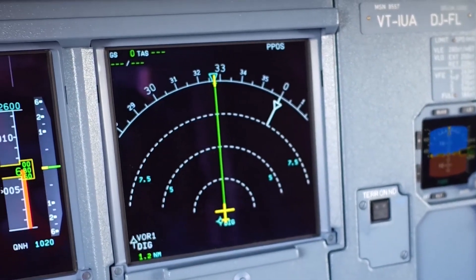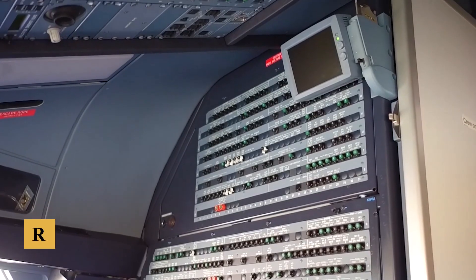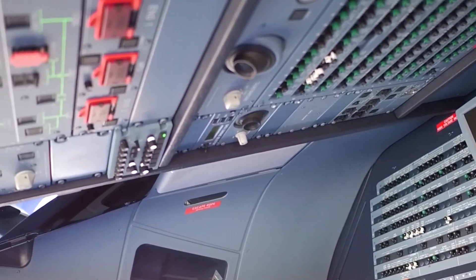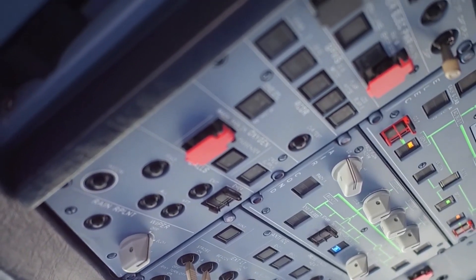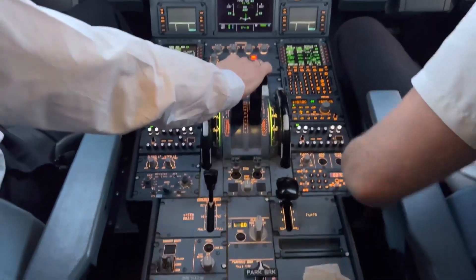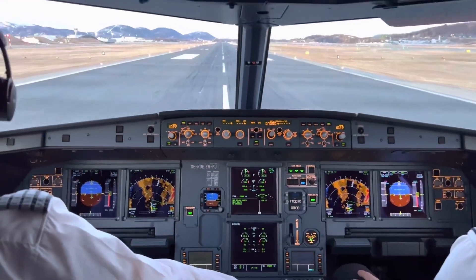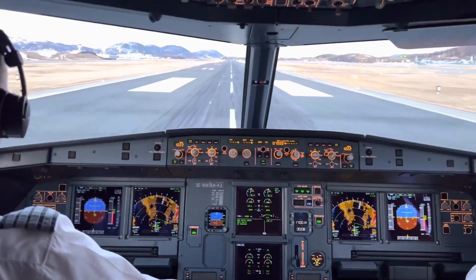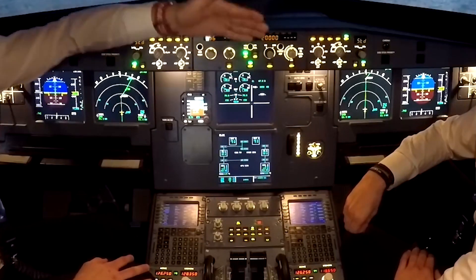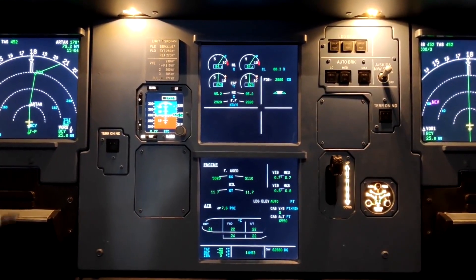The A321XLR uses the latest version of the Honeywell FMS, which supports advanced RNP capabilities, including RNP-AR approaches that allow for tight and curved paths in challenging terrain, reducing fuel burn and noise impact. The FMS is also designed to handle the extended range of the A321XLR, with enhanced fuel management and route optimization features particularly valuable on long-haul missions. Pilots can program complex flight plans, including step climbs, ETOPS routes, and multiple alternates, directly into the FMS.